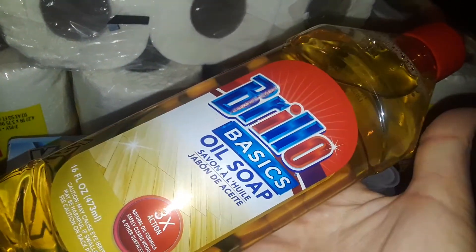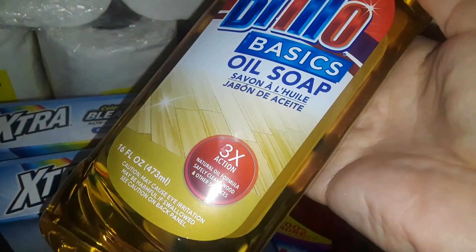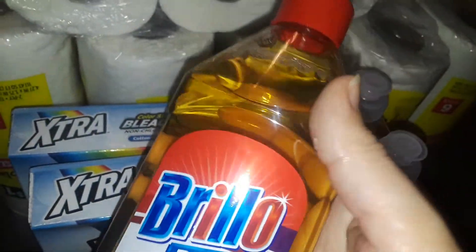Then I found this — I guess this is a knockoff of the Murphy's Oil Soap, and this one's called Brillo Basics Oil Soap. I've never tried it; I don't know what it smells like. Should be good for floors and whatever, because oil soap is good for cleaning wood floors.